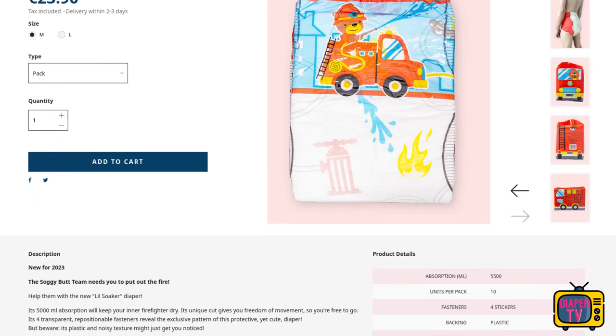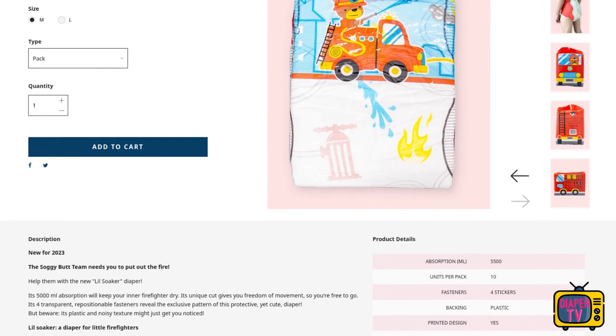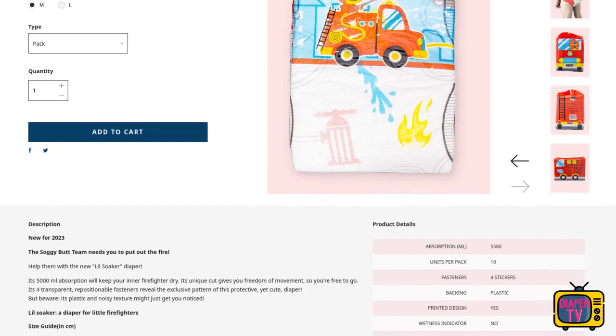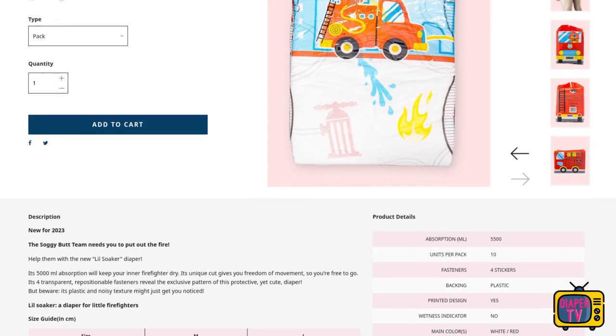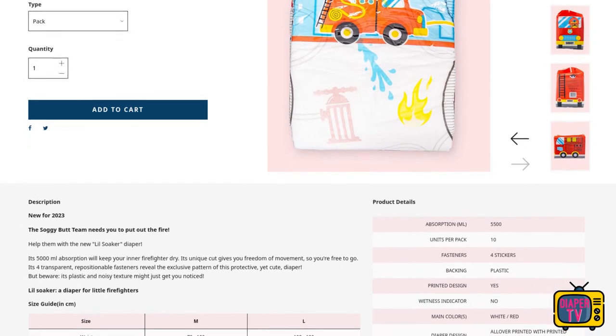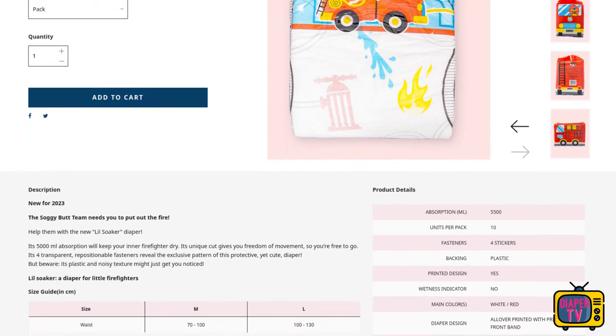5,500 milliliters it is supposed to be able to absorb. How much it can withstand in practice cannot be said in advance — that will be shown in a practical test. At 23.90 euros per pack of 10, a diaper costs 2.39 euros. That sounds okay, but can also only be judged after a detailed test.